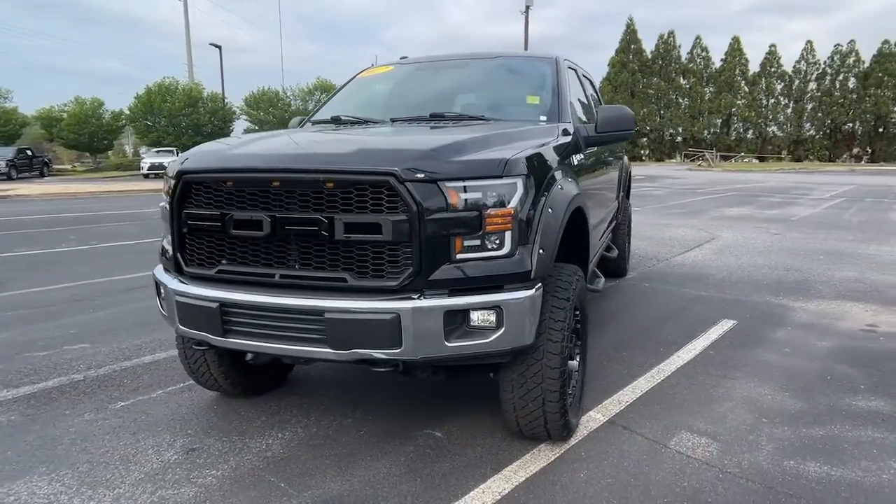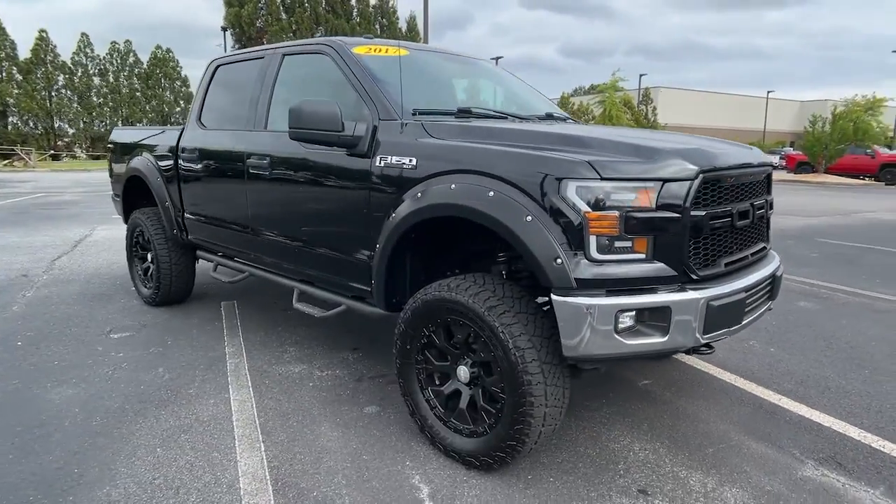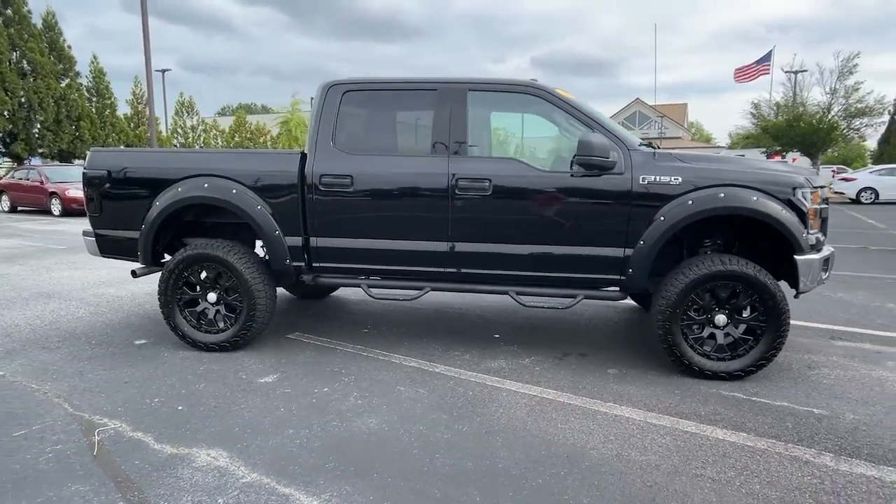Can you see yourself in the 2017 Ford F-150? This vehicle is an outstanding buy with fewer than 70,000 miles on the odometer.